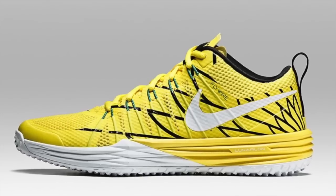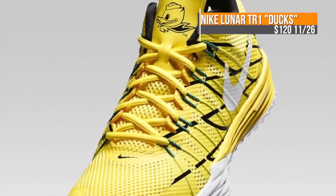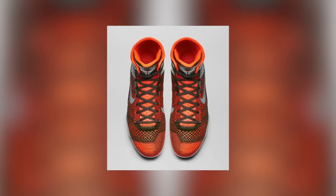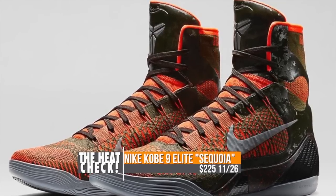The Nike Lunar TR1 is also making an appearance this week with Oregon branding — Duck fans can grab those for $120. On the basketball front, the Kobe 9 Elite is making a comeback this weekend in a gaming-inspired colorway that mixes Sequoia and Rough Green. You can grab those for $225 on Wednesday.